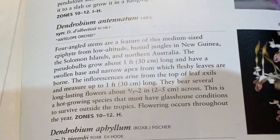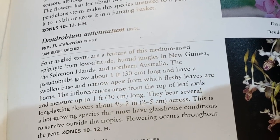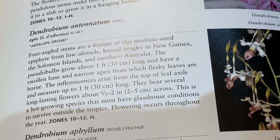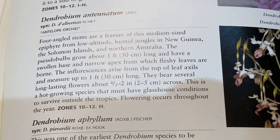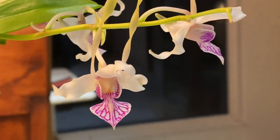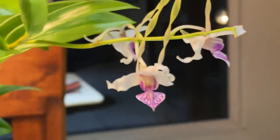What does this say about antenatum? It says for angular stands — New Guinea lowlands, low altitude humid jungles, New Guinea, Solomon Islands. It mentions foot-long pseudobulbs, inflorescence growth on the top, hot growing species that must have a glass house to survive outside. The flowering occurs throughout the year, and it is very fragrant — a soft, very soft fragrance.